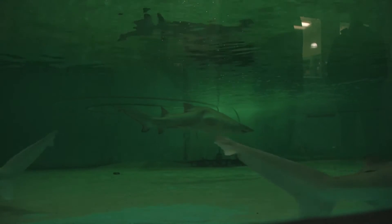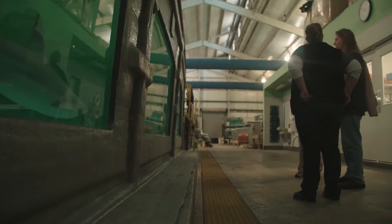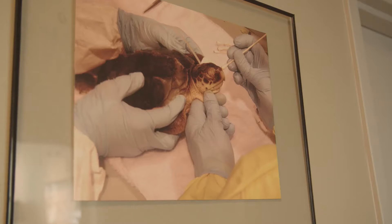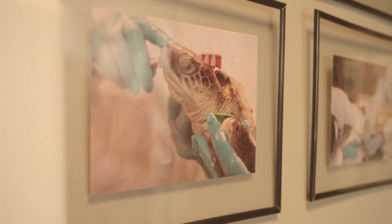This facility that we're in right now is the Audubon Aquatic Center. It is the holding and quarantine facility for the Audubon Aquarium of the Americas. We also house dolphins, turtles, and manatees that are sick, injured, and need rehabilitation.